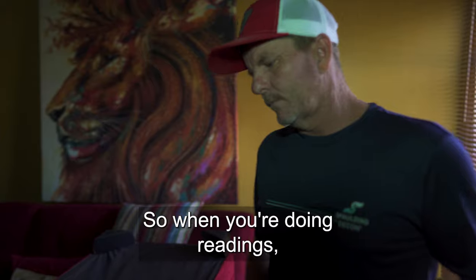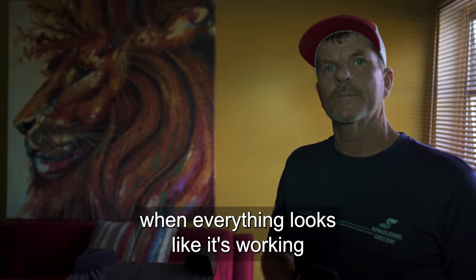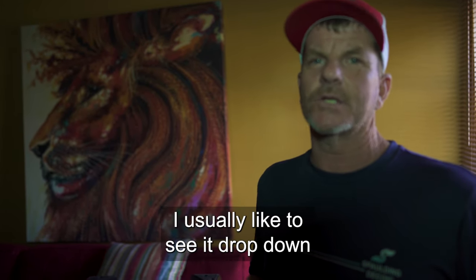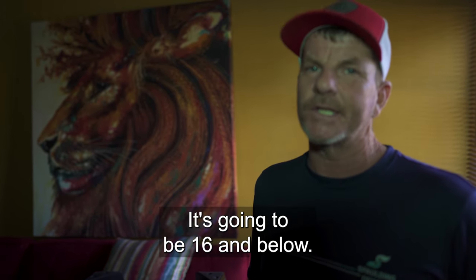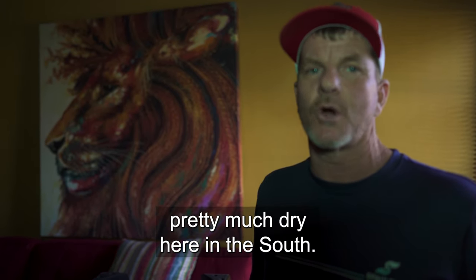I have a question for you, Tim. Yes, sir? So when you're doing readings, what is the reading that you're looking for when everything looks like it's working? Well, we start out at 100% saturation. The second day, we should drop down. I usually like to see it drop down to about the 16th to 15th, but the dry reading that we're looking for is going to be 16 and below. Anything 16% and below is pretty much dry here in town.